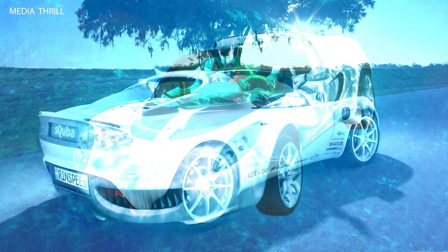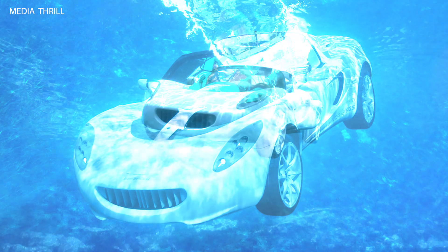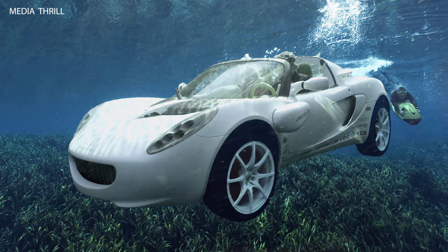The Escuba concept features a sealed cabin with integrated scuba diving equipment, including compressed air tanks and breathing apparatus, to ensure the safety and comfort of occupants underwater. It incorporates advanced technology, including underwater cameras and sensors, to enhance visibility and navigation while submerged.